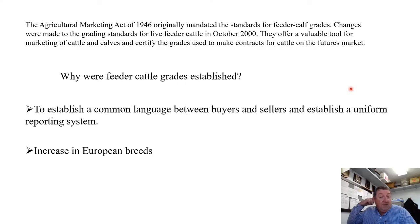Why were feeder cattle grades established? Probably the number one reason is to establish a common language between buyers and sellers and a uniform reporting system. Market reports on feeder cattle are reported by their feeder cattle grade — for example, 'large frame number one, large and medium frame number one steers and heifers were steady to $2 higher.' Around the 1960s, we got a big influx of European or continental breeds that were typically larger frame and heavier muscled than the British breeds of Angus, Hereford, and Shorthorn that dominated the U.S. beef industry.